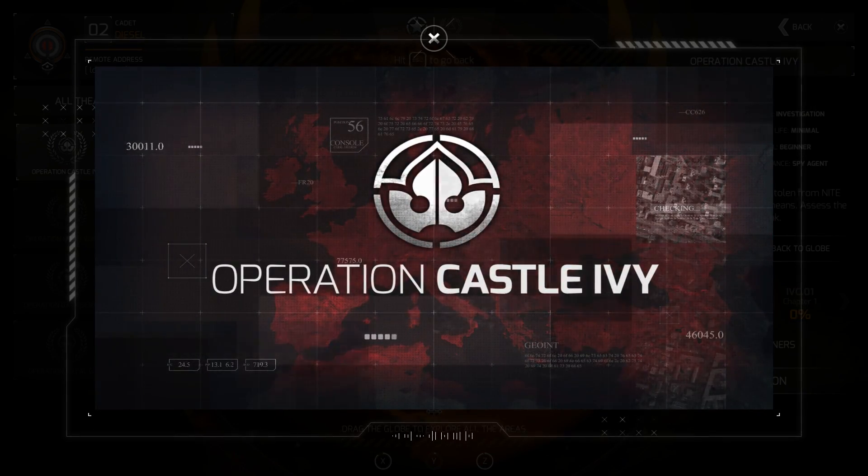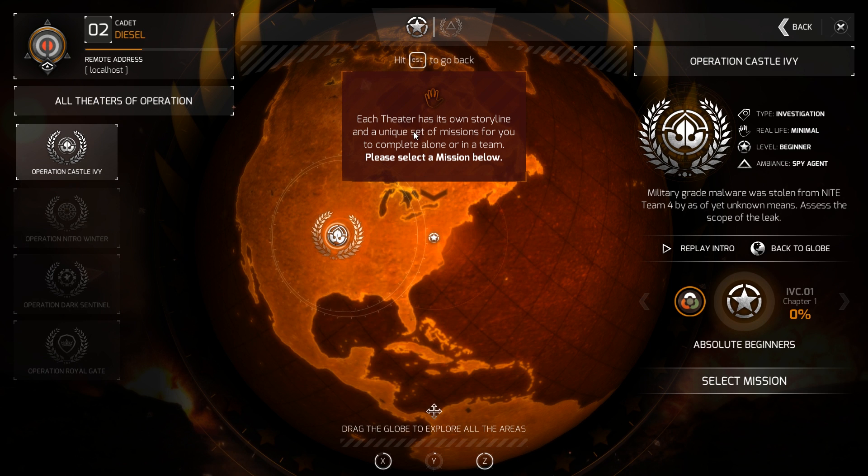Operation Castle Ivy. Each theater has its own storyline and is a unique set of missions for you to complete alone or in a team. Please select a mission below.